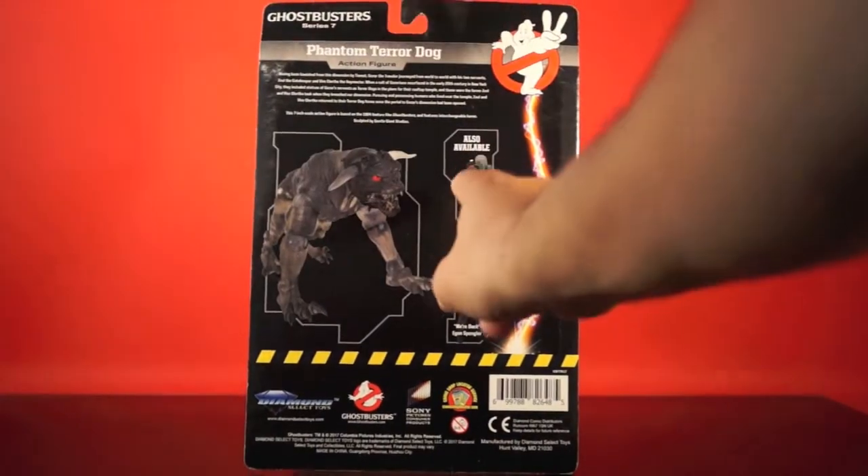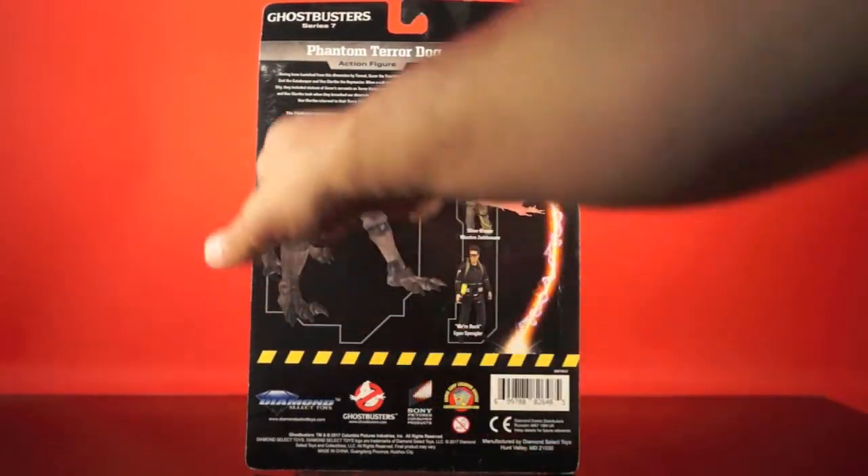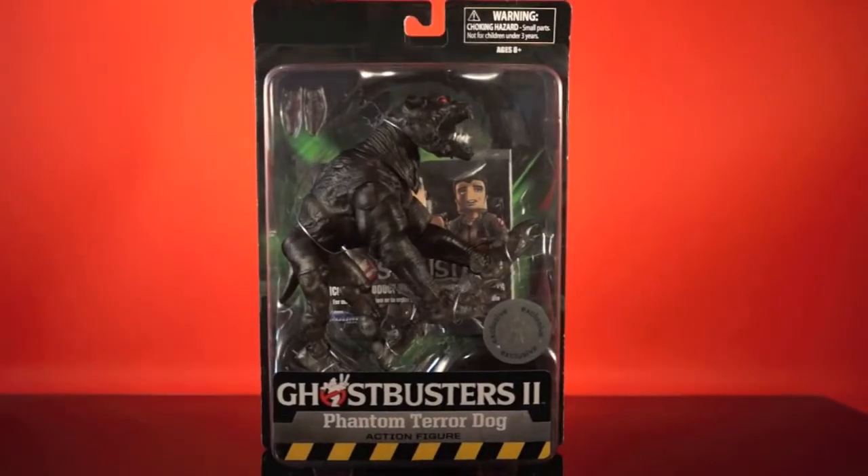On the back of the package, we get a look at the other two figures in the slim-style Ghostbusters Series 7 packages — that's Slimeblower Winston and Werbach Egon — and then a bit of a write-up about the Phantom Terror Dog: 'Having been banished from this dimension by Tiamat, Gozer the Traveler journeyed from world to world with his two servants, Zul the Gatekeeper and Vins Clortho the Keymaster. When a cult of Gozerians resurfaced in the early 20th century in New York City, they included statues of Gozer's servants as terror dogs in the plans for their rooftop temple. Those were the forms Zul and Vins Clortho took when they breached our dimension, pursuing and possessing humans near the temple before returning to their terror dog forms once the portal of Gozer's dimension had been opened.' This 7-inch scale action figure is based on the 1984 feature film Ghostbusters and features interchangeable horns, sculpted by Gentle Giant Studios. So that's him all packaged up — let's take him out and look at him loose.